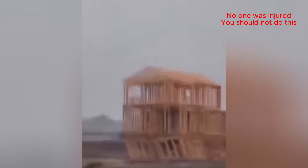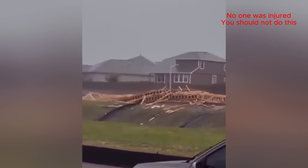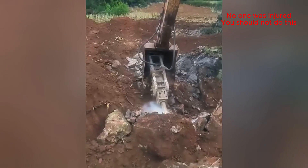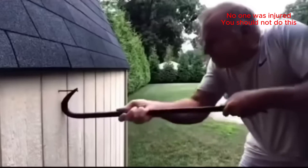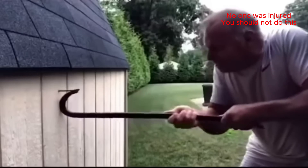Oh, there it goes! Oh my God! Oh my God! Pow! Right through the rock! Oh my God!